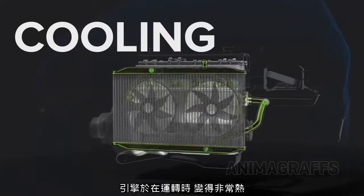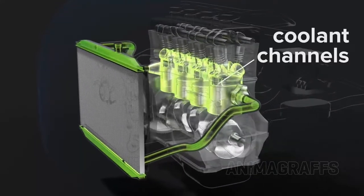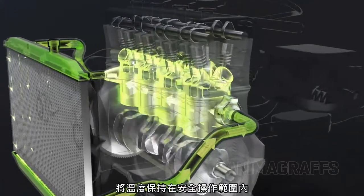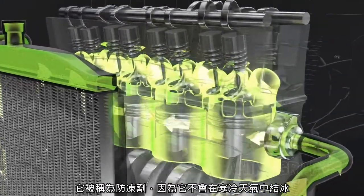Cooling. Engines get very hot during operation and require a cooling system. Coolant channels around the cylinders and through the cylinder heads carry a special liquid called antifreeze, to keep temperatures within safe operating range. It's called antifreeze because it won't freeze in icy weather.